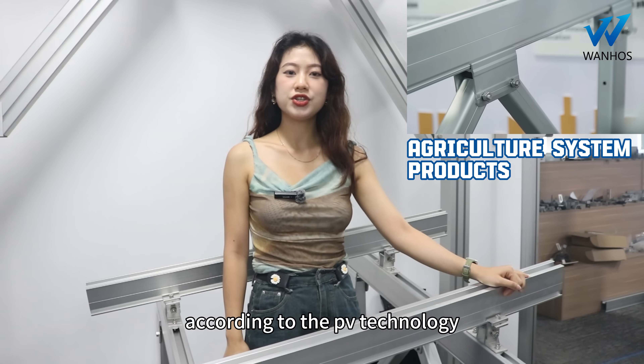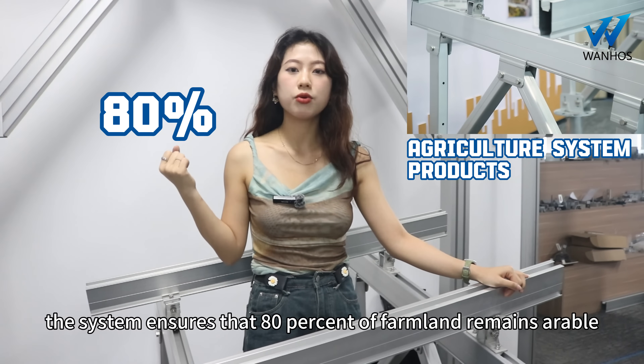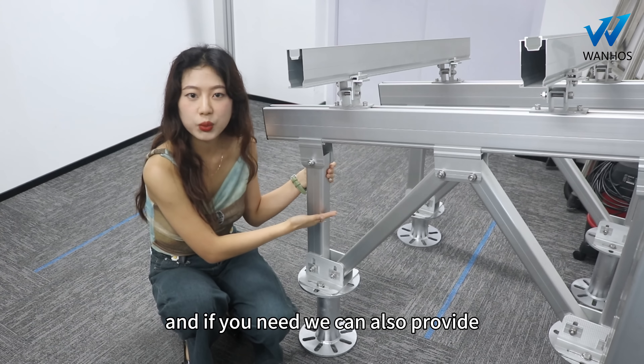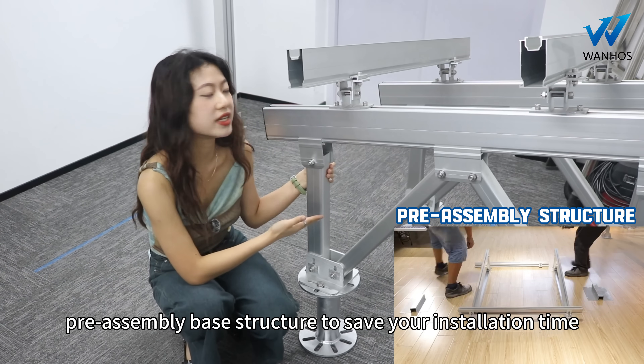According to the PV technology, the system ensures that 80% of the farmland remains arable while achieving 80% efficiency in energy production. And if you need, we can also provide a preassembly-based structure to save your installation time.